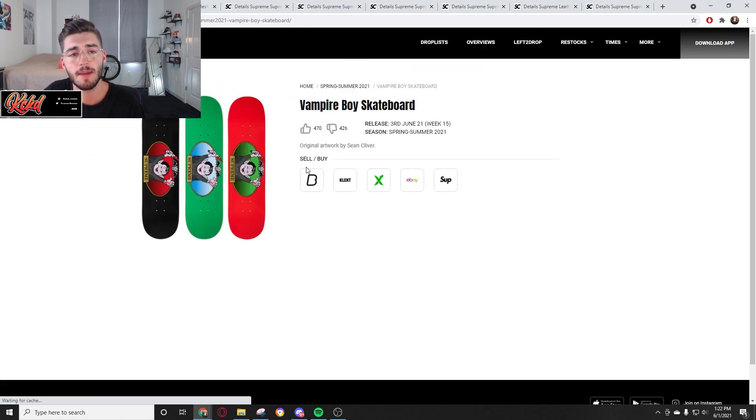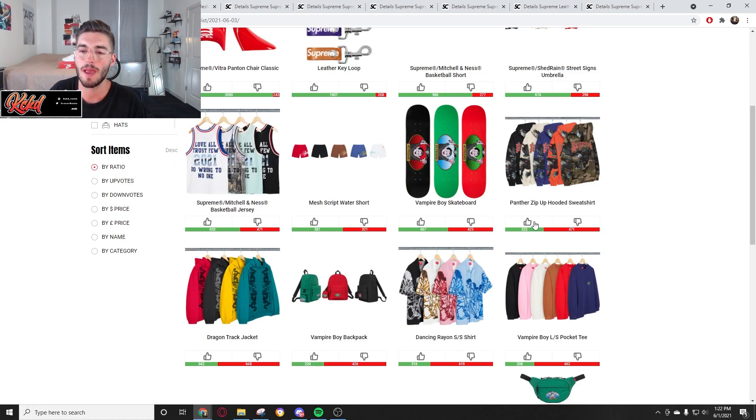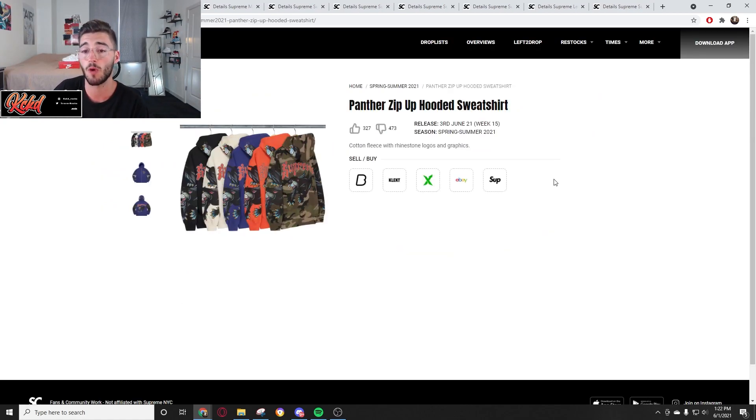Now we have the Vampire Boy skateboard. I don't like the whole Vampire Boy collab, but their skateboards are usually about 58 dollars — these will probably be 58 bucks, like 70 to get to your door. You've got Vampire Boy on the side in red, green, and black colorways. Resell maybe 20 to 30 bucks profit locally if you have clients for them.